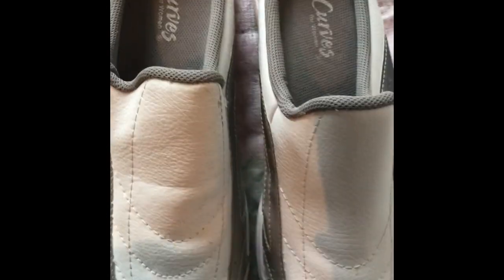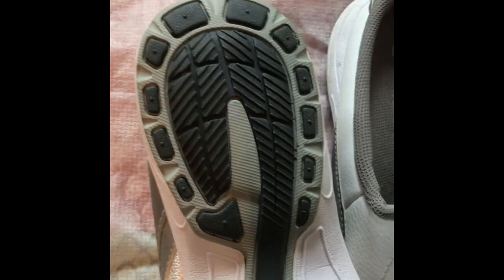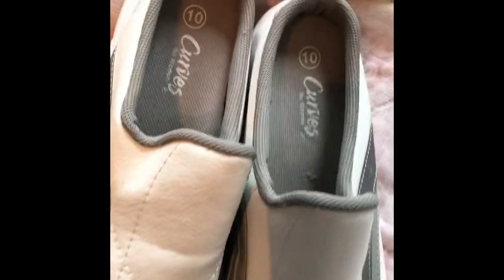I saw this pair of Curves for Women shoes — they're like walkers, good walking shoes. I remember when those Curves franchise locations opened up in our area, though it's not here anymore. The shoes are in great condition. Not sure about the comps on them, but I picked them up and I'm going to see what they go for.